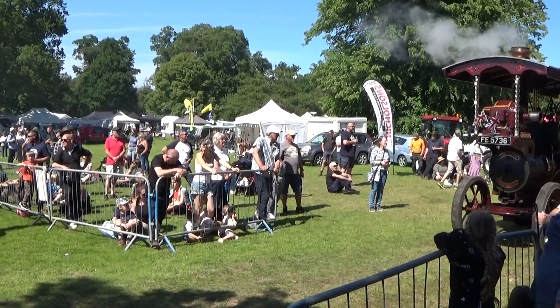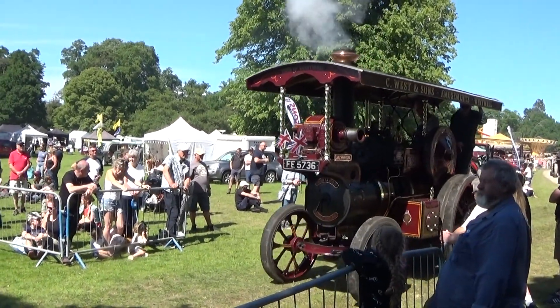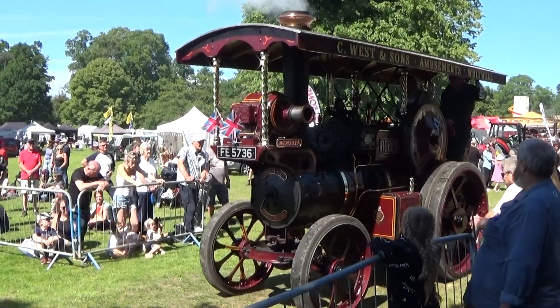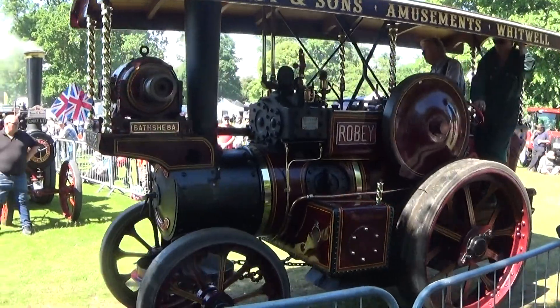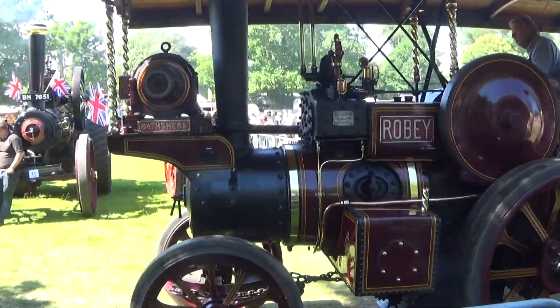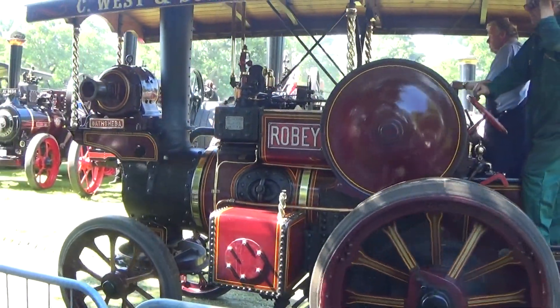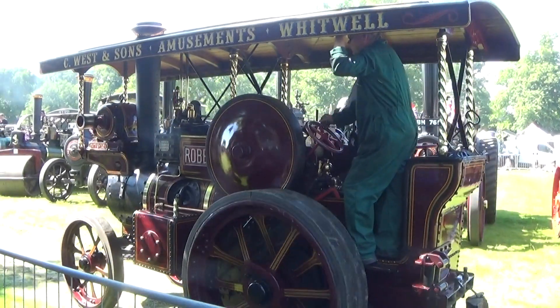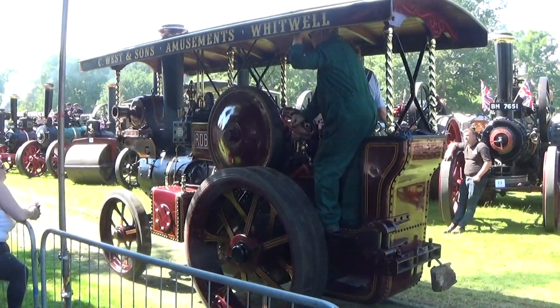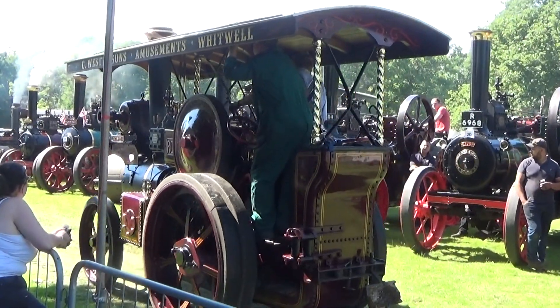Number 38 is the Marshall traction engine owned by Pete and Jenny Coatman from King's Lynn. This engine worked in Devon and is known as the Hermit. Always presented in immaculate condition — he's been busy with the brass soap and the paintwork polish. Another nicely presented little engine with rubber tyres on the wheels for a bit of comfort on the road, and a full set of firing irons hanging on the back of the cab.